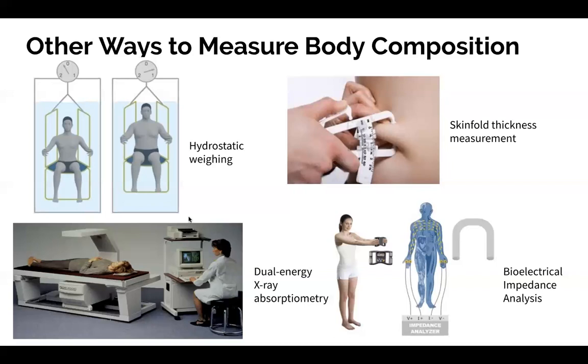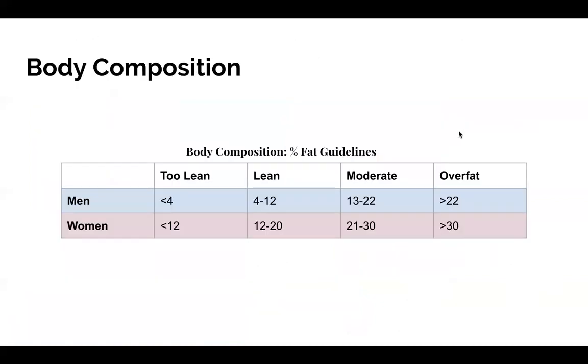Hydrostatic weighing is similar in that we'll primarily see it in university settings, whereas BIA and skinfold measurements are more accessible and available to the everyday person who is not in a university or hospital setting.